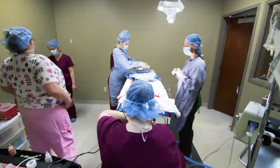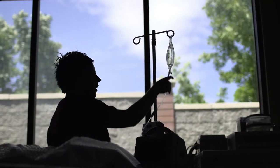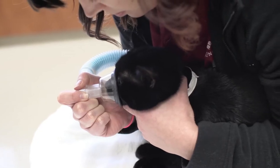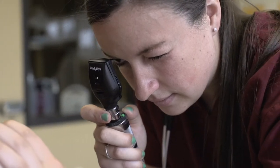Veterinary technology can be compared to what nursing is in the human medical field. A veterinary technician is a vital member of the health care team. We work closely with veterinarians and do such tasks as venipuncture, taking radiographs, lab work, assisting with x-rays and surgeries, anesthesia — we're the advocate for the animal. There are so many different hats that a veterinary technician wears. They are the heart of the veterinary practice.